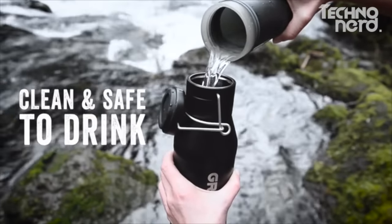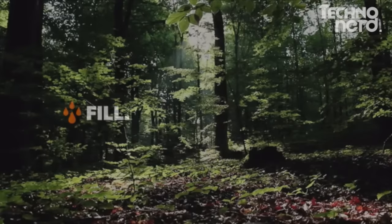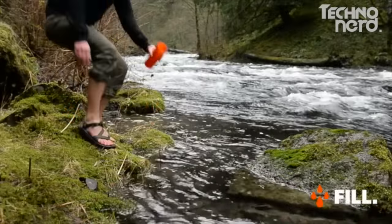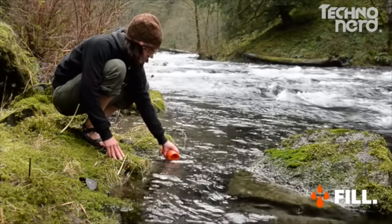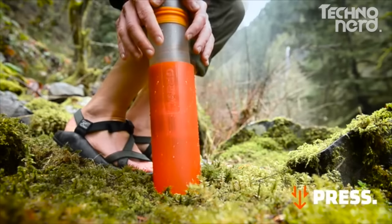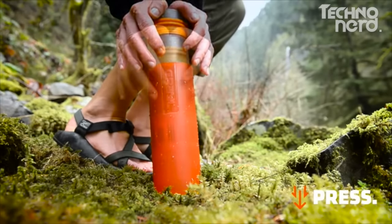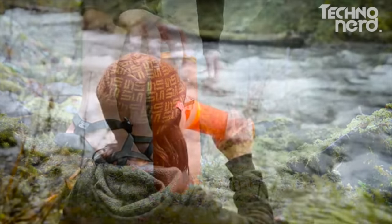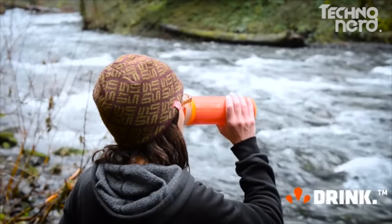Just fill, press, drink. Fill at any stream, lake, sketchy tap, hotel sink, or bathroom. Press at knee level, utilizing your body weight for mechanical advantage — it's fast and easy and only takes 15 seconds. Then drink purified water anywhere.